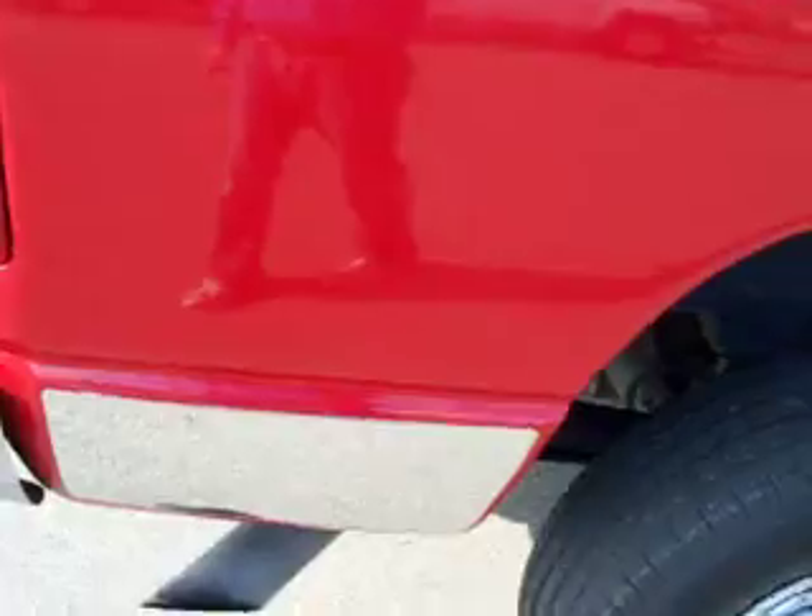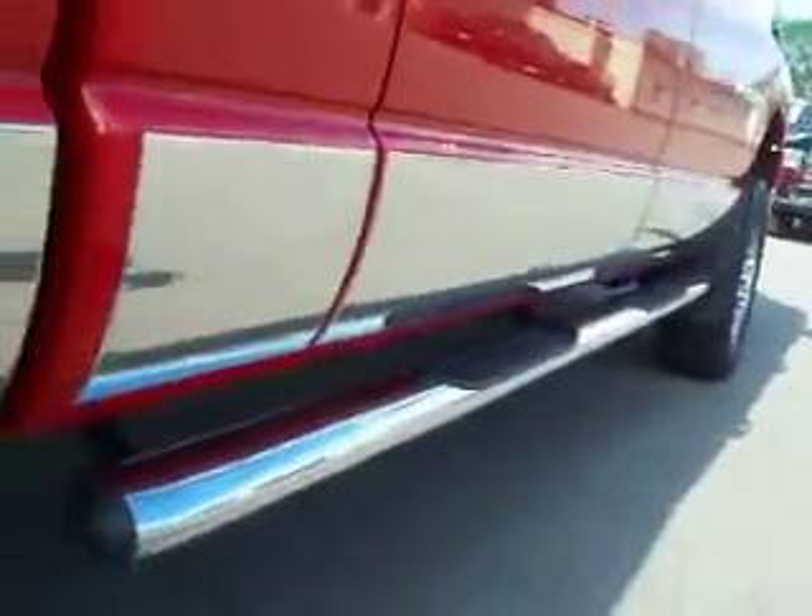We take these videos so if you're far away or even close by, you can see the truck, hear the truck, and have confidence in the vehicle that you're purchasing before you even get here.